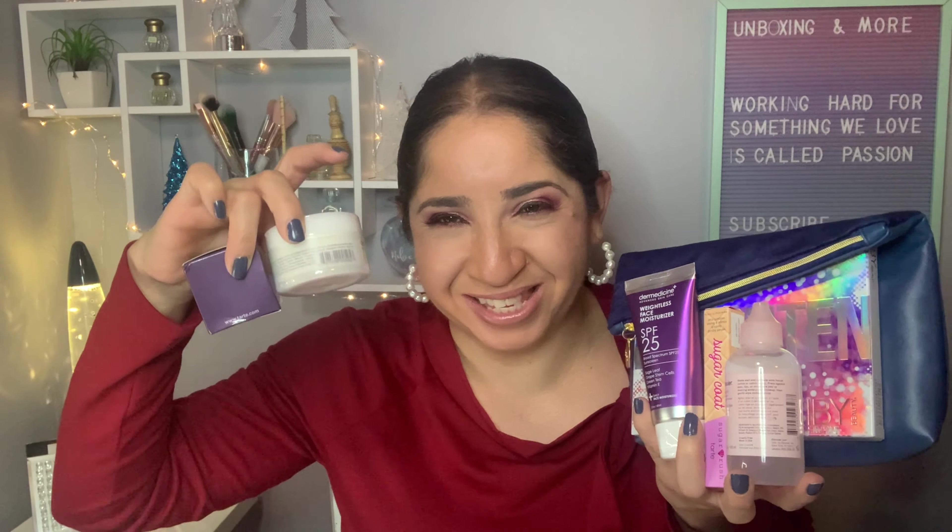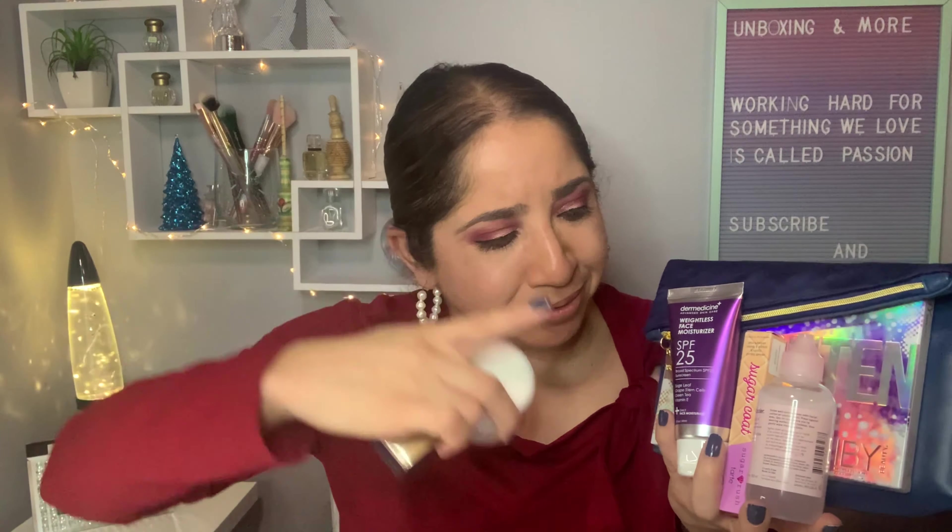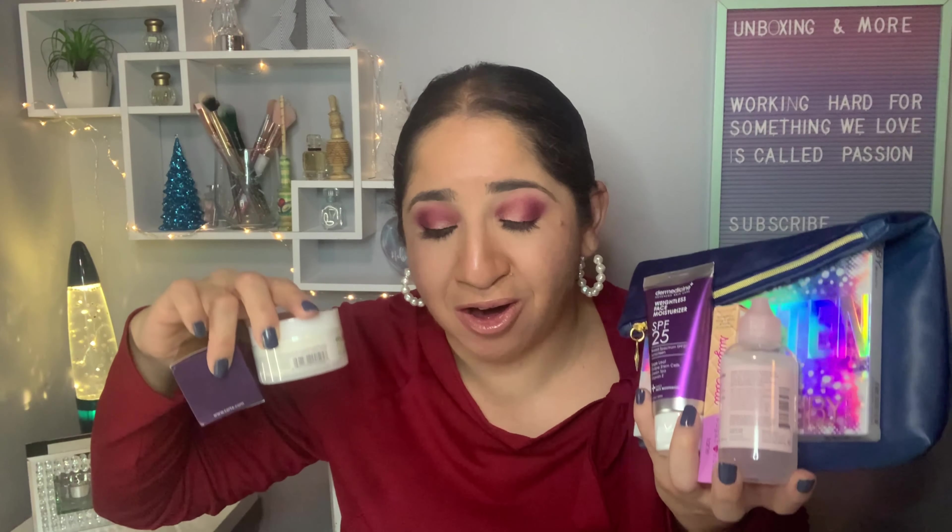Let's recap: we received the body scrub, the single shadow, the moisturizer, the liquid lipstick, the makeup remover, and the eyeshadow palette — all for $30. IPSY said this bag was supposed to have a value of $172. After searching online prices for each product and doing the math, this bag actually comes to $177, so we overpassed the stated amount.